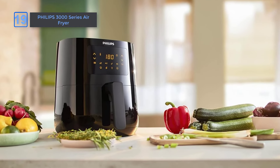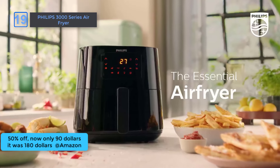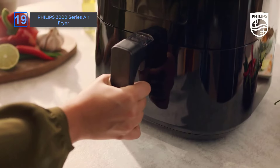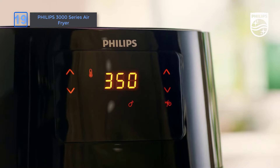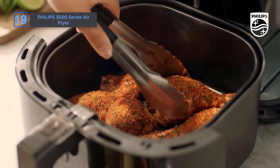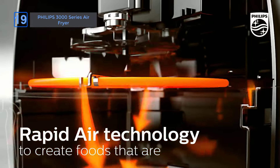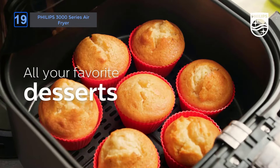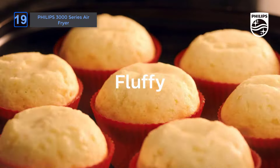Philips 3000 Series Air Fryer, at an amazing 50% off on Amazon. Now only $90, it was $180. Experience healthier cooking with our 13-in-1 air fryer, which uses up to 90% less fat. Grill, roast, bake, and reheat effortlessly. The 4.1-liter capacity and digital touchscreen with 7 presets ensure perfect cooking every time. The Keep Warm function guarantees your food is ready when you are. Enjoy delicious, guilt-free meals with minimal oil.